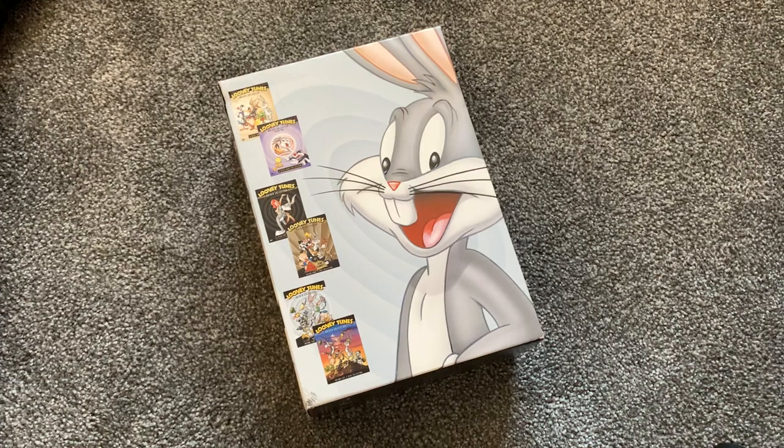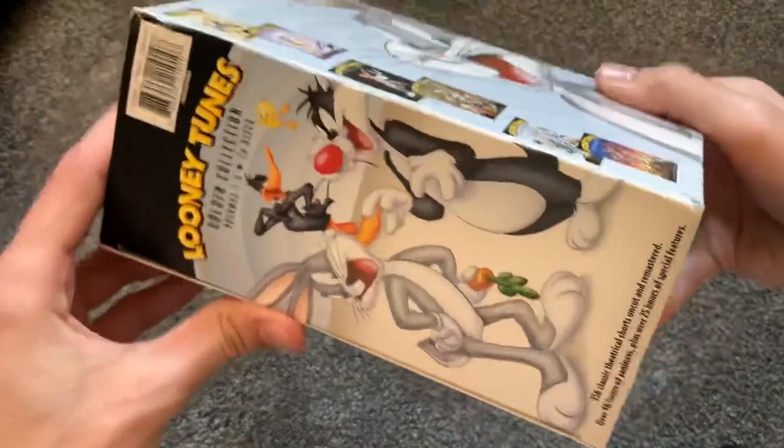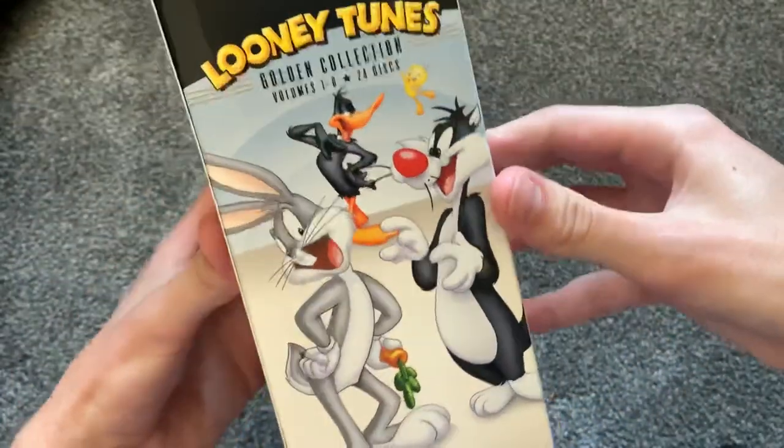Hey everyone, welcome back to another video. Today we're taking a look at the Looney Tunes Golden Collection, Volumes 1 through 6 right here.